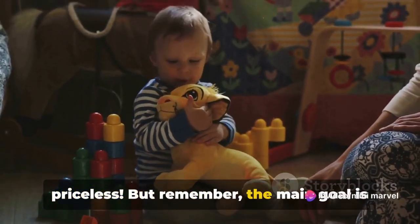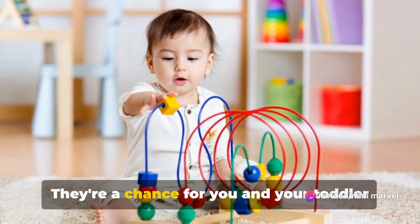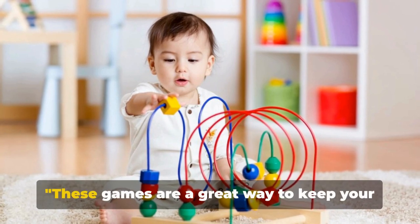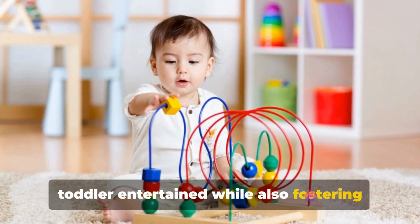Remember, the main goal is to have fun. These games should be enjoyable, not stressful. They're a chance for you and your toddler to bond, to laugh, and to learn together. These games are a great way to keep your toddler entertained while also fostering their development.